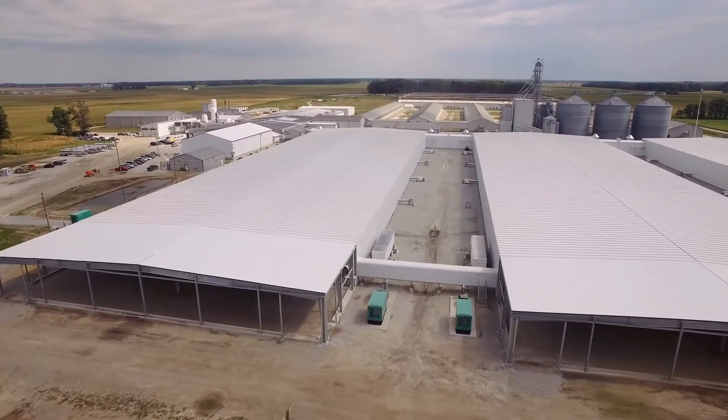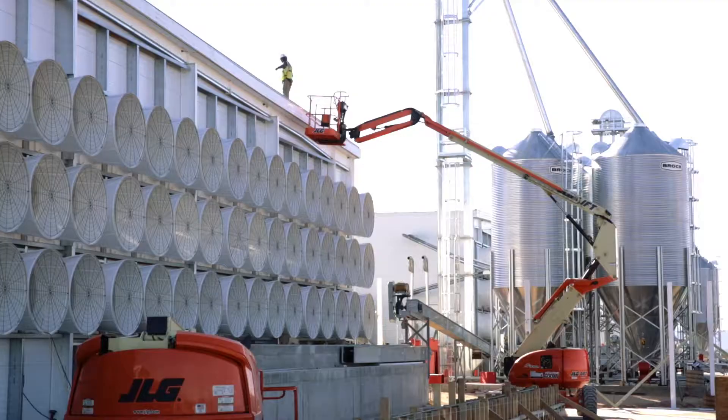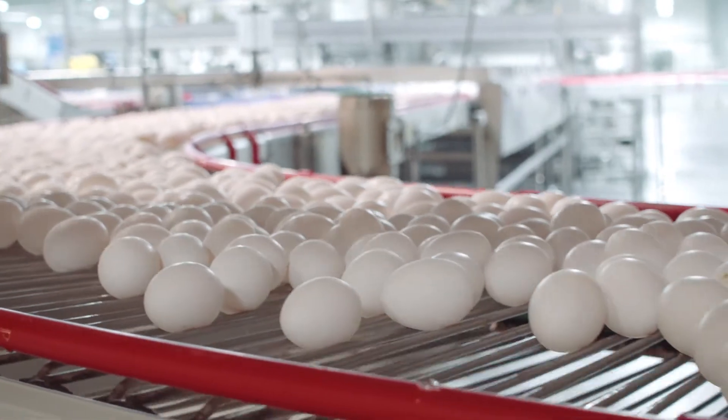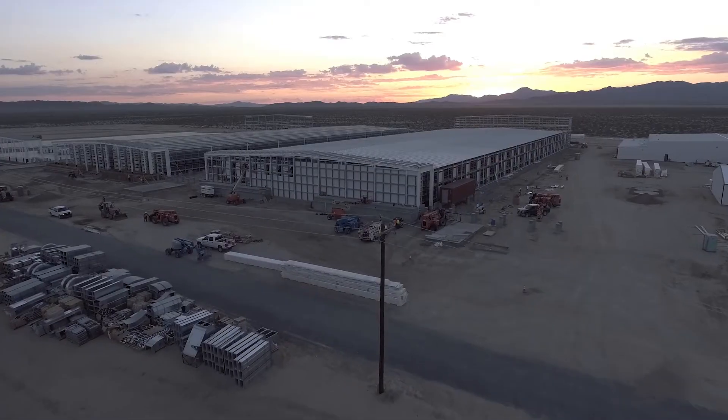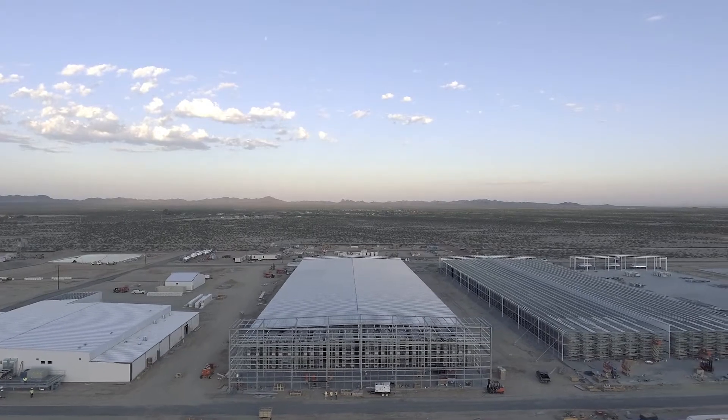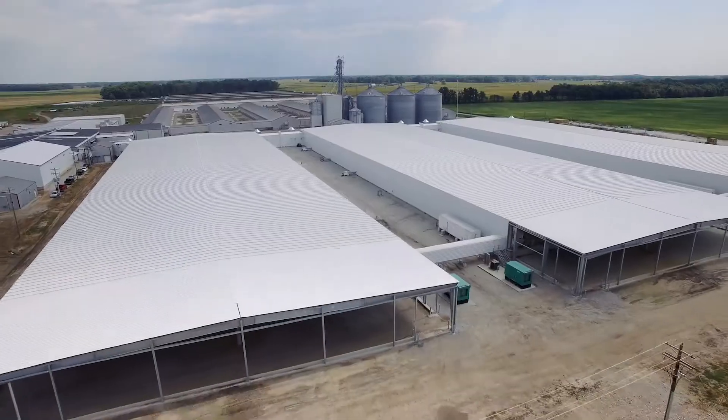Every once in a while, a big idea comes along with the power to change everything. In the world of protein production, specifically cage-free egg production, that big idea has arrived — leading the way to complex, cost-efficient facilities that help producers meet consumer demand and promote animal health.